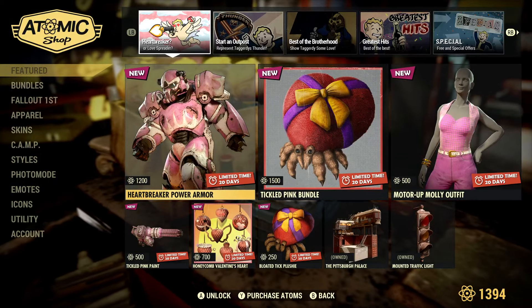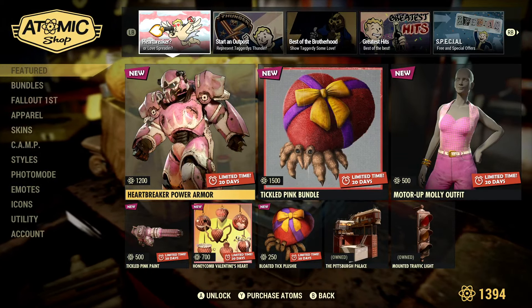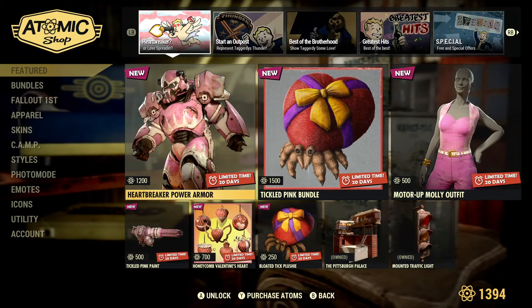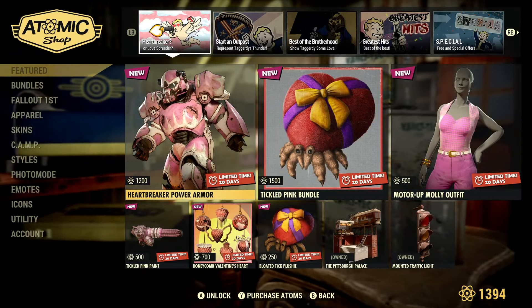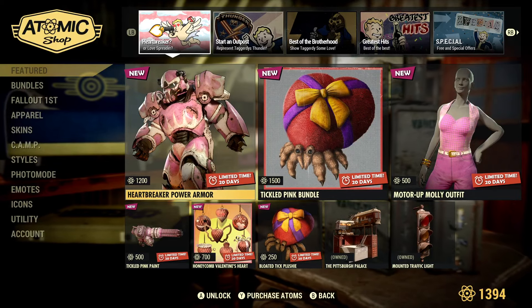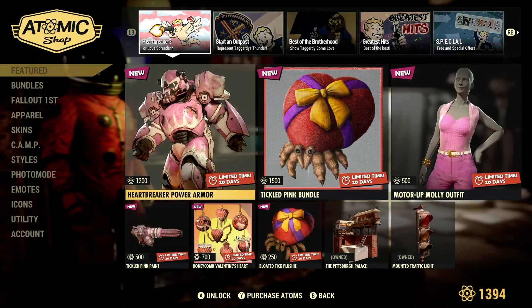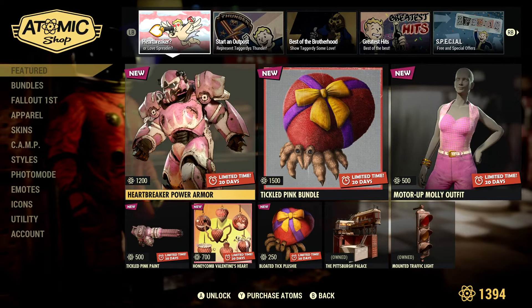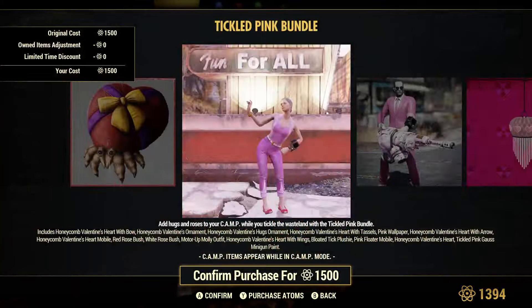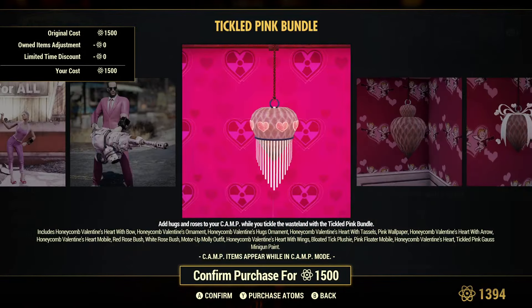This is the Atomic Shop for this week, and it's okay — not the worst that I've seen. Some highlights: the Pittsburgh Palace is back, and that is a pretty decent prefab. We'll also go into the bundles and take a look at those. The new Heartbreaker Power Armor is pretty cool, I will admit, but that is going to be the redeeming thing from all of the items here. That and the Tick Plushie.